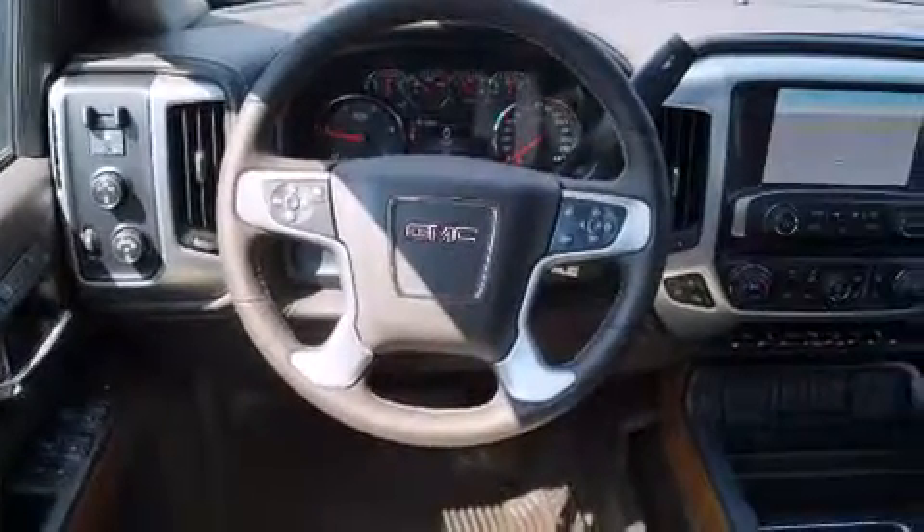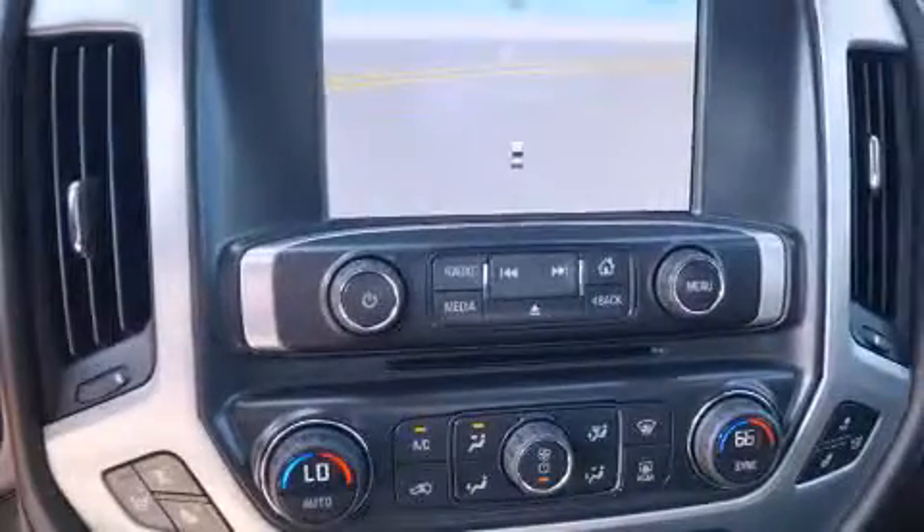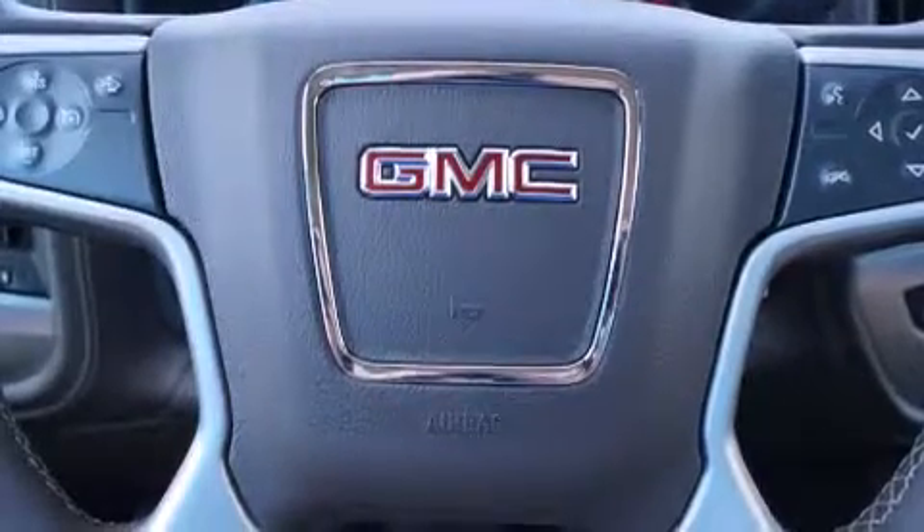Also included are a rear window defroster, a keyless entry system, and the Homelink transceiver, which can be programmed to use the same frequency as your remote opening devices — such as the garage door, the entry gate, or even the living room lights — enabling you to control them right from the driver's seat.